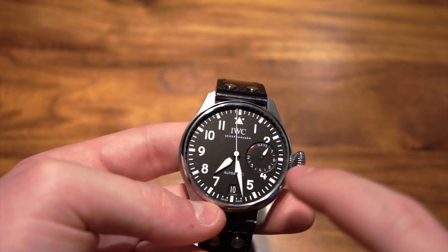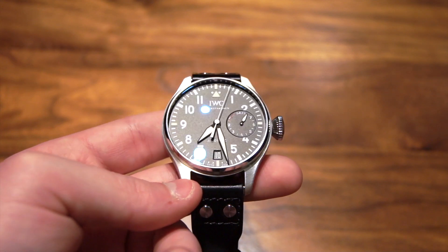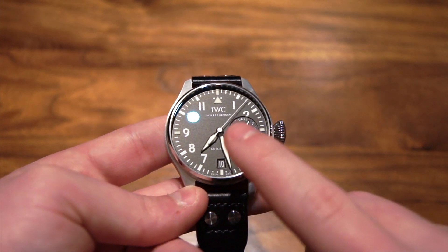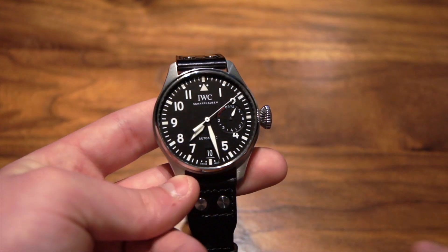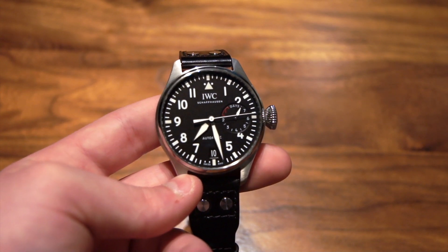One other thing I didn't mention is that it has a sapphire crystal with an anti-reflective coating both on the inside and out. You can definitely see that, as it's really not reflecting that much unless it's directly in the light, and that's very, very nice. Sapphire is very, very reflective if it does not have any sort of coating on it.